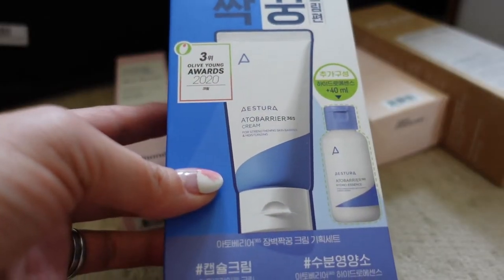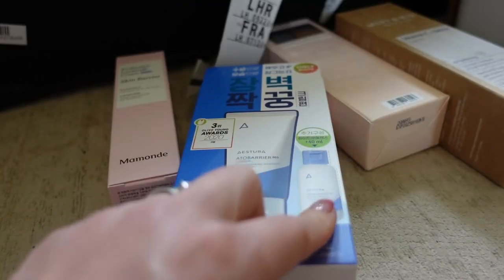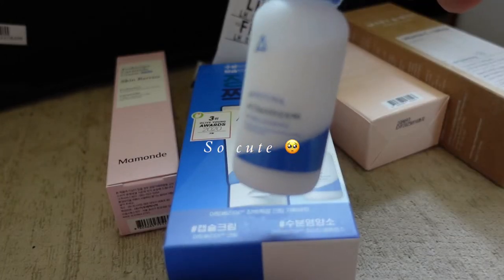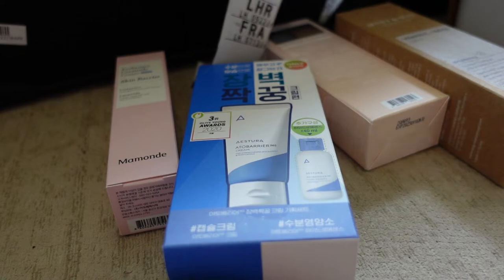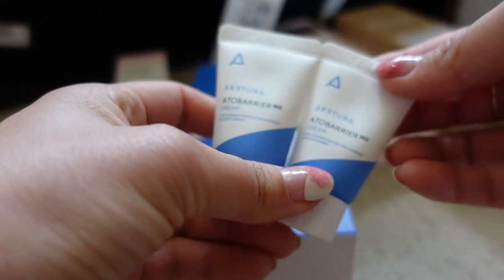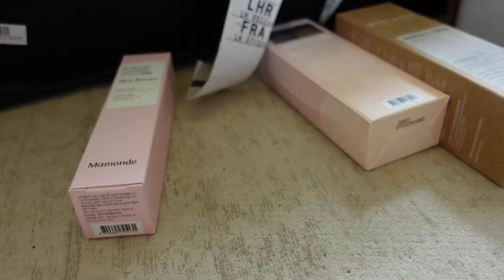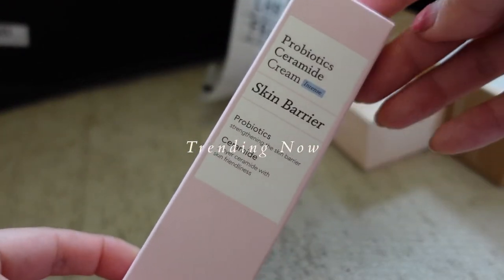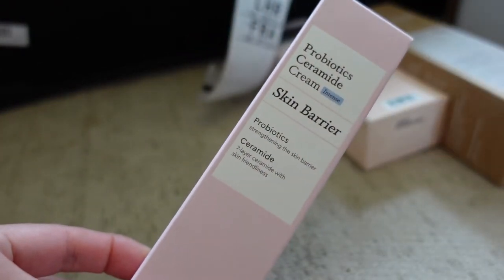It's perfect for those of you like me who have really dry and really sensitive skin. It's also unscented, and this one actually came with a miniature of the essence toner as well, and also contained two little minis which are perfect for travelling.